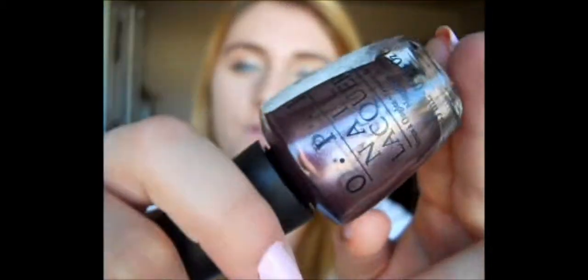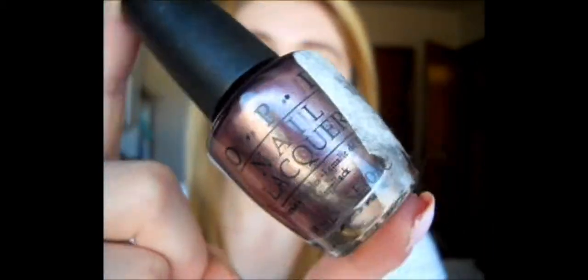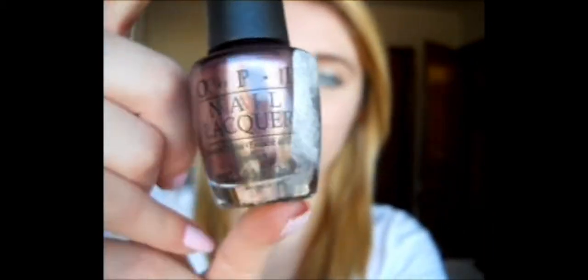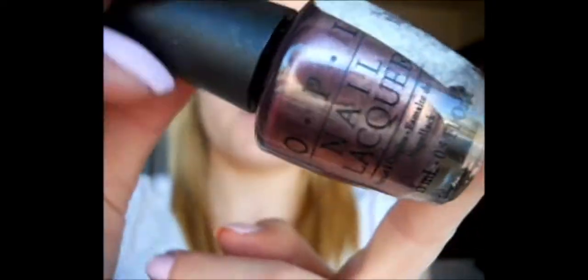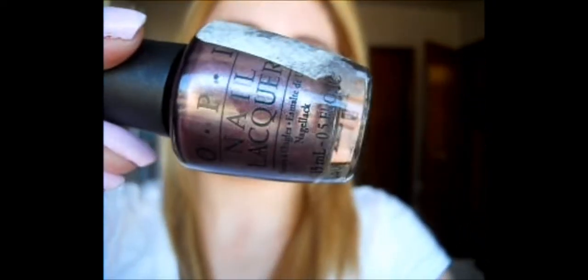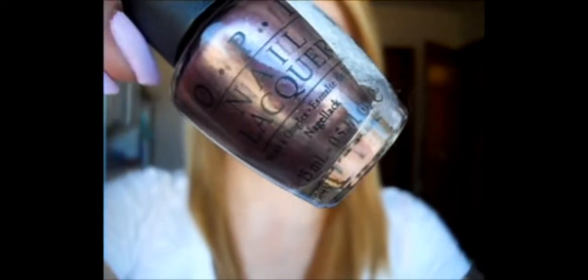I also have some nail polishes. This one is called Meet Me in the Star Fairy by OPI. It's this really super metallic color with silver undertones, and it's kind of a really dark purple with a bit of a tint of brown in it. I just really like it because it's so dark, and it's really sheer, so you might not have to apply two to three coats. But overall, I really like this color.